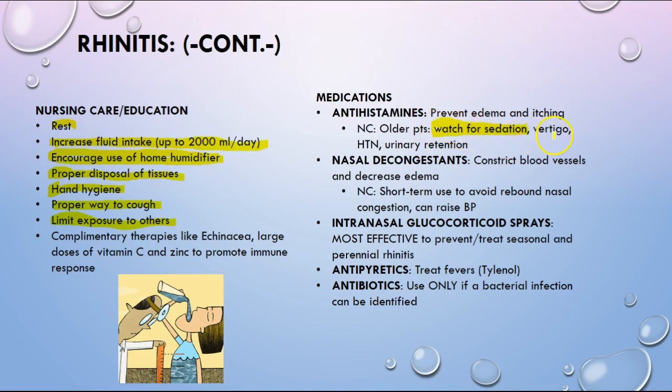Antihistamines can cause sedation, vertigo, hypertension, and urinary retention because of their drying effect. Nasal decongestants can constrict blood vessels and help decrease edema, but they're really for short-term use only — long-term use can actually lead to rebound nasal congestion. They can also raise blood pressure, so unfortunately many over-the-counter cold medications really should not be used with individuals who have uncontrolled hypertension, though there are some formulations geared toward those with hypertension.